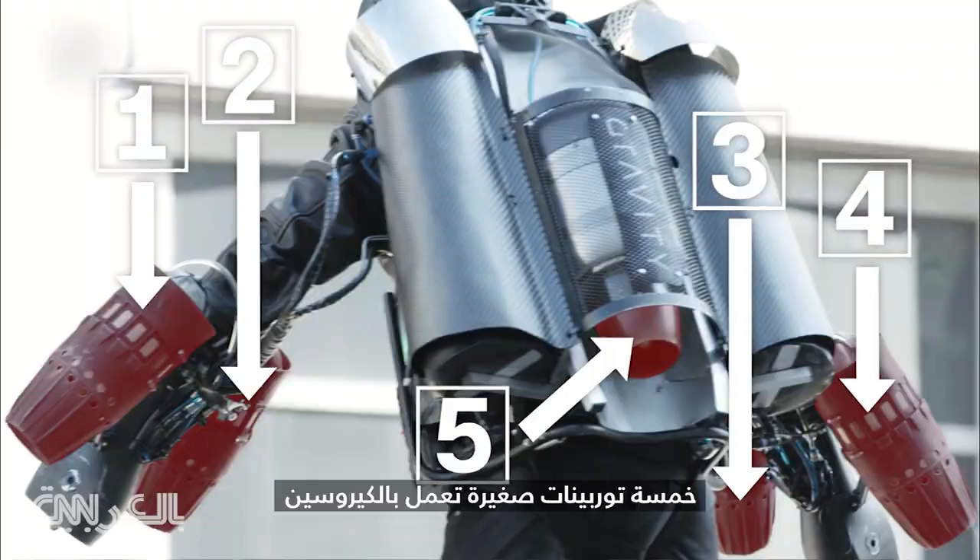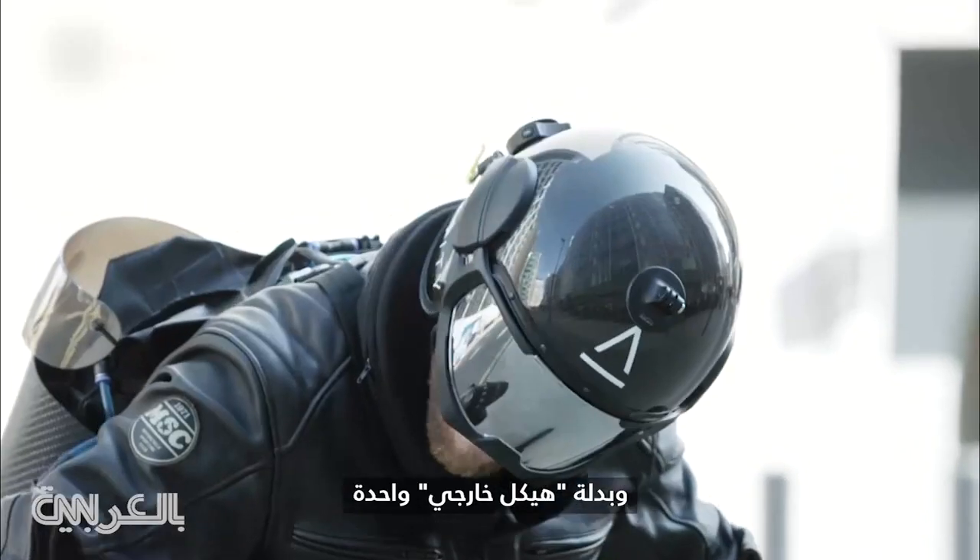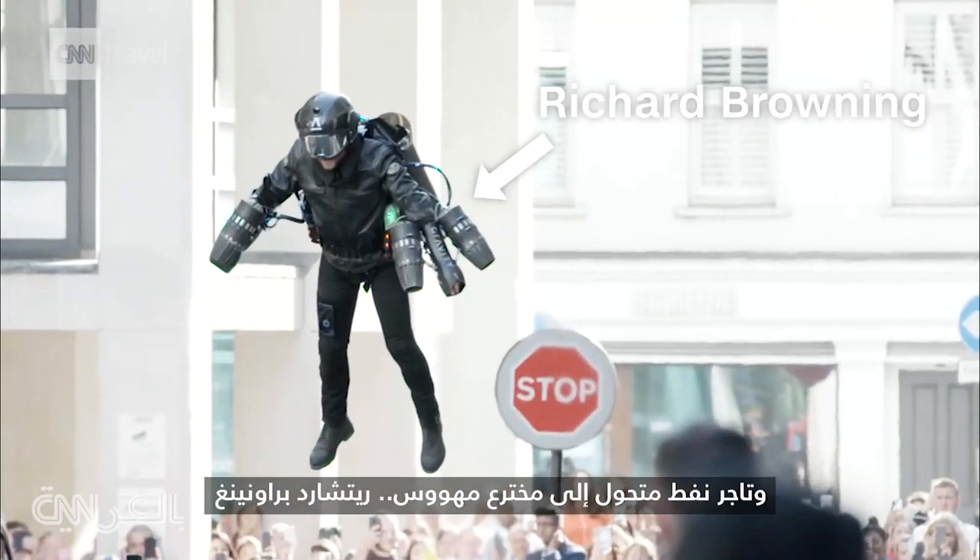Five kerosene-fueled microturbines, one exoskeleton suit, a camera-fitted helmet, one oil trader turned obsessed inventor.